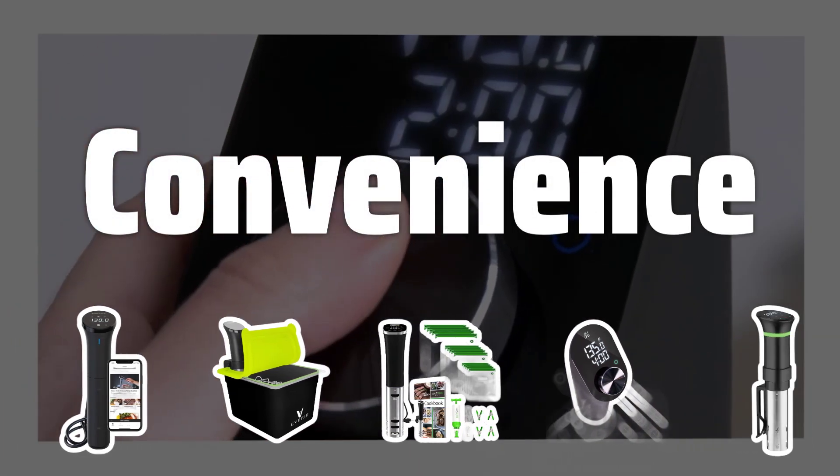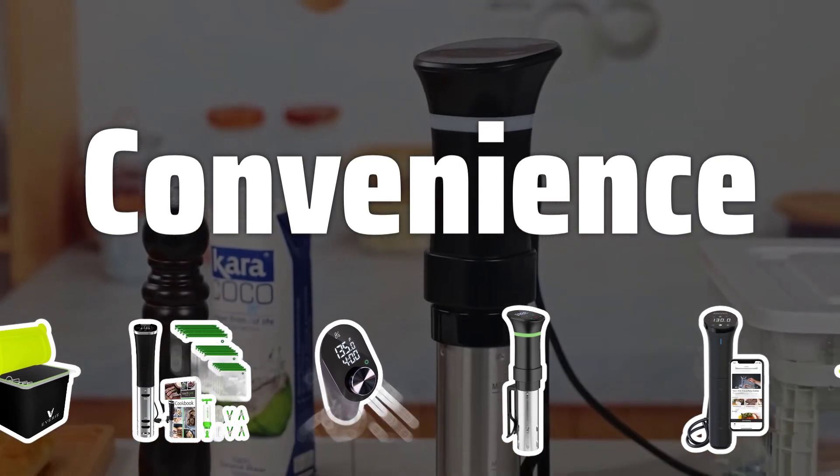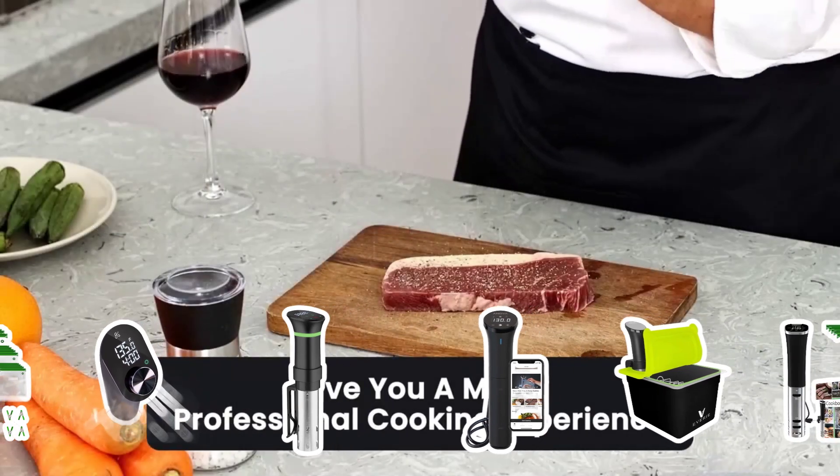Convenience: Consider the convenience of the machine. Opt for a user-friendly model with clear instructions if you're new to sous vide cooking. A machine that is easy to use will make the cooking process seamless and enjoyable.